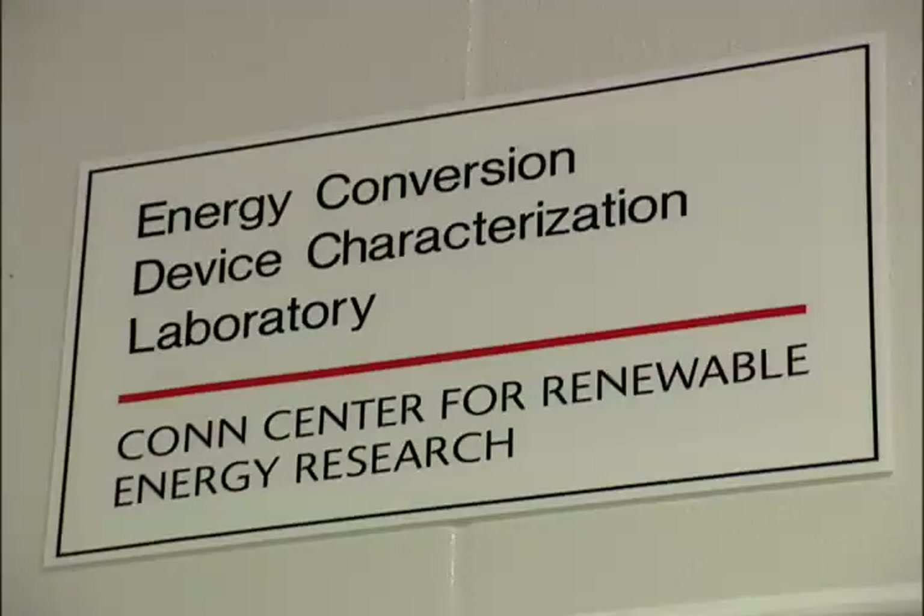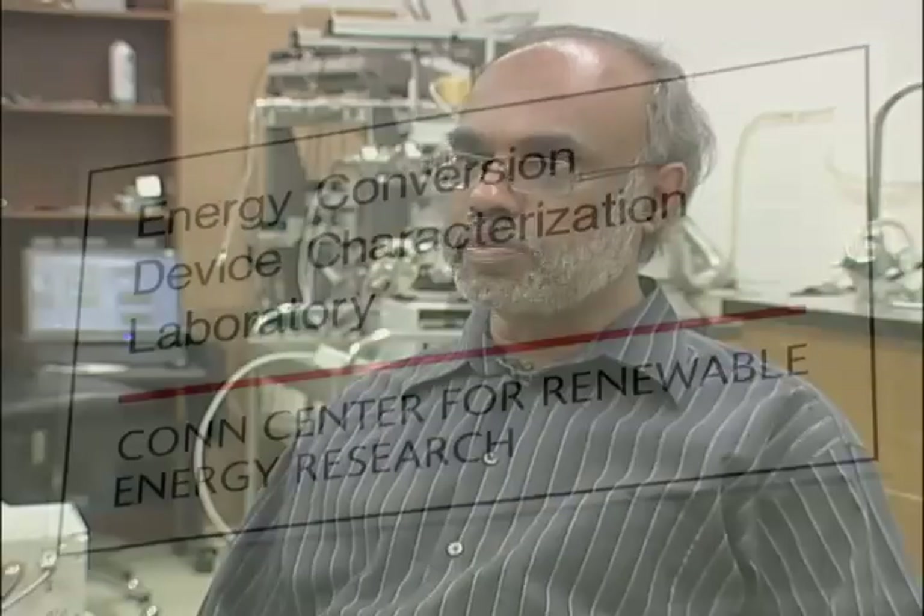We do mostly the thermionic energy conversion study in this particular lab. Basically what we are doing is we use this property of thermal emission from a suitable material to harvest waste heat into electrical energy.